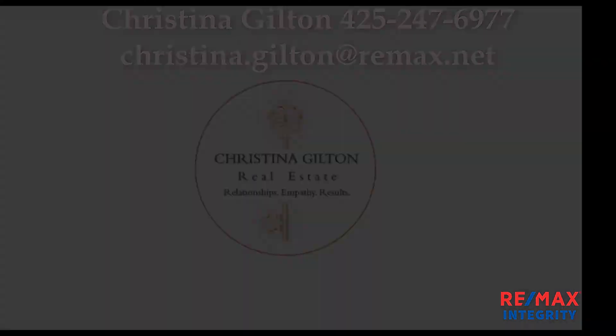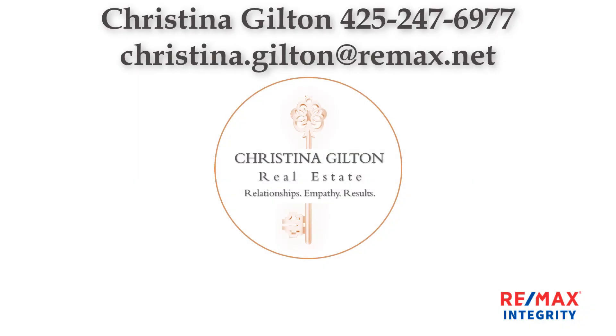Thank you for watching this video. I hope it was helpful for the brief overview of the Centric app. I hope you check it out. I'm Christina Jilton with RE-MAX Integrity. We'll see you next time.